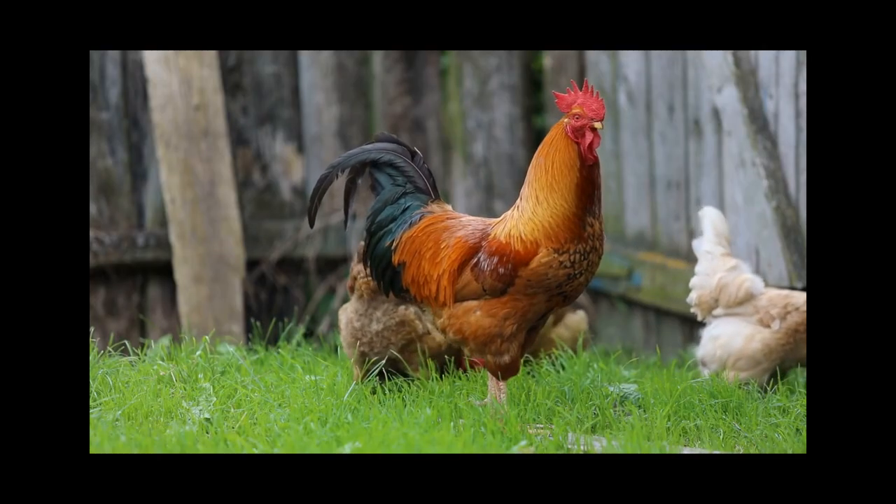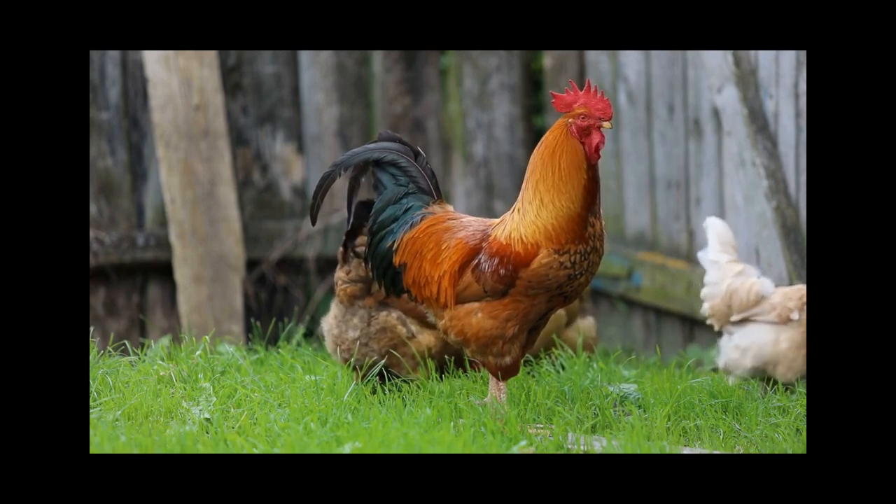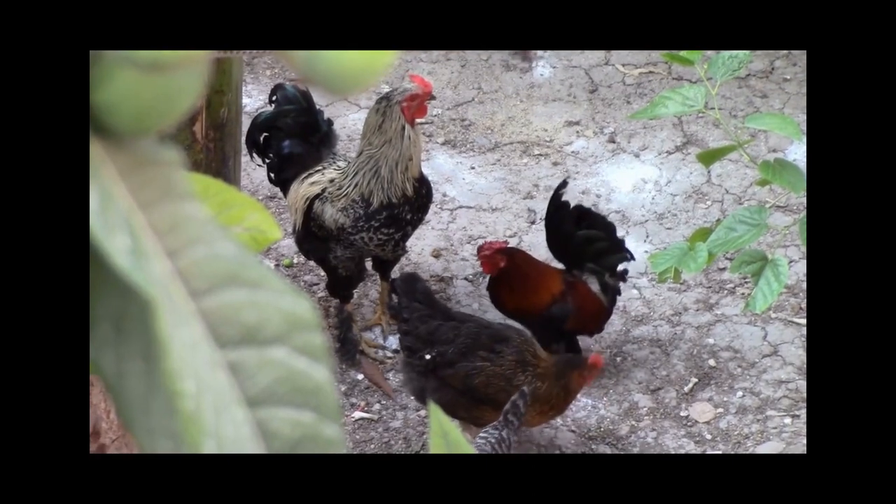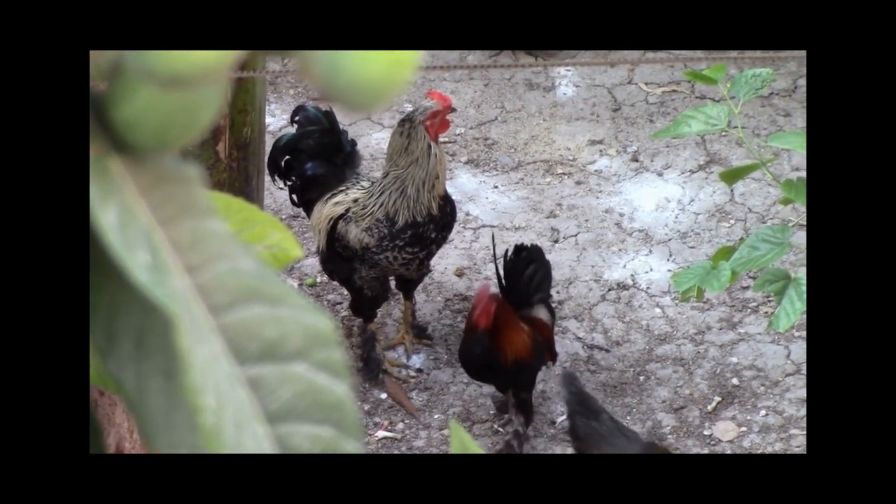The Plymouth Rock is another excellent breed for those looking for a reliable egg-laying chicken. They lay large brown eggs, are calm and friendly, and are great for free-ranging.